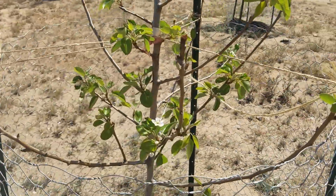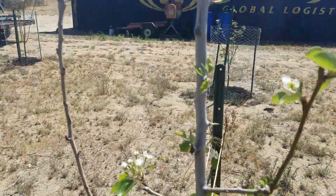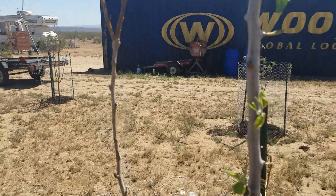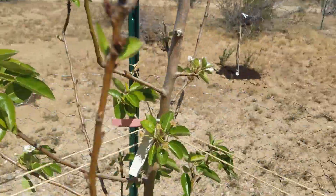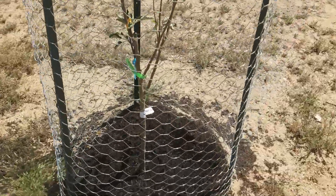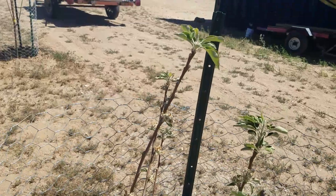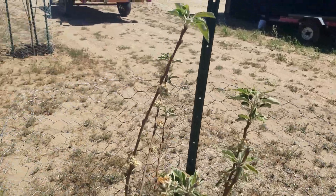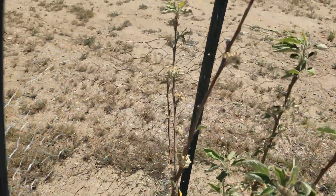My Bartlett pear - we've got blooms, we've got blossoms, we've got green all the way up at the top. Just really doing well, really likes it here. Over here this is a multiple apple tree and almost every branch has a small fruit set - the blossoms have gone to fruit.